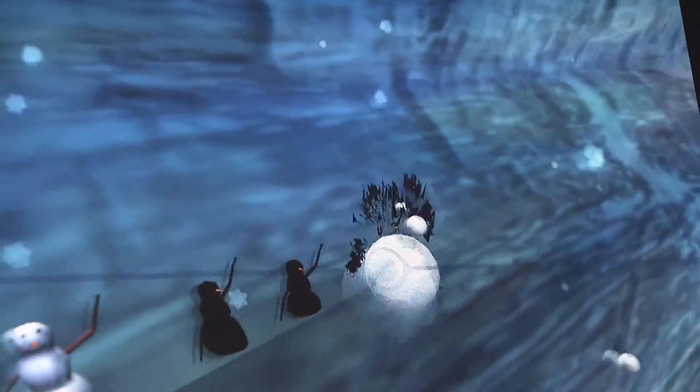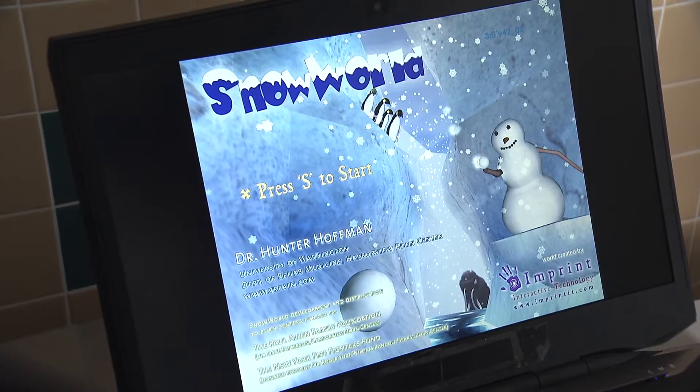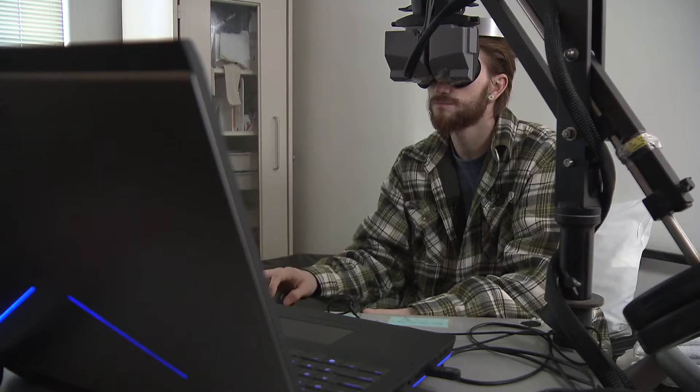Oh yeah, this is a hard one right here. Try to get them all. Can you get them all? This is no ordinary video game. This is Snow World, a virtual reality game that helps manage the pain of burn patients while they undergo wound care.